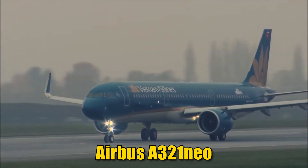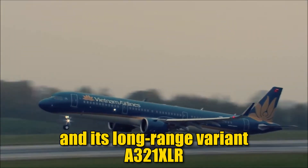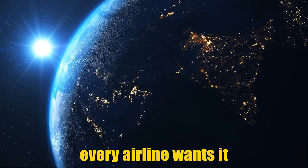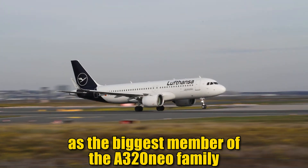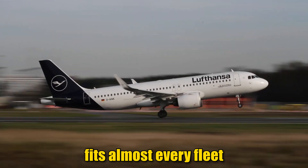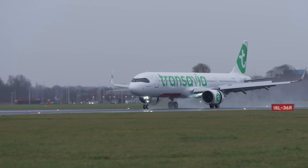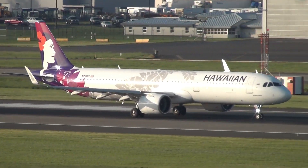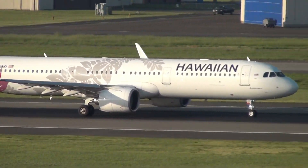Airbus A321neo and its long-range variant A321XLR are some of the most successful aircraft in the world, to the extent that almost every airline wants it, as the biggest member of the A320neo family fits almost every fleet. The Airbus largest narrowbody can fly for low-cost airlines in extremely dense configuration, as well as for full-service carriers like Delta or Qatar Airways. It is also present on all continents except Antarctica.